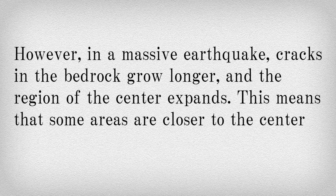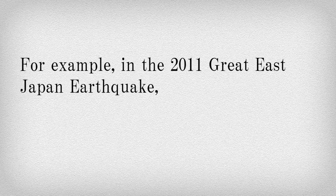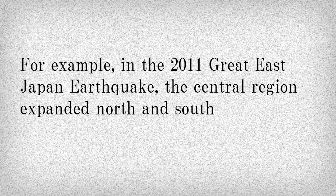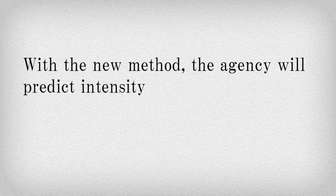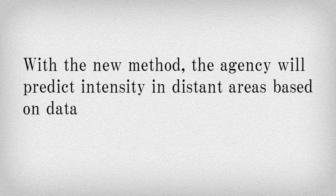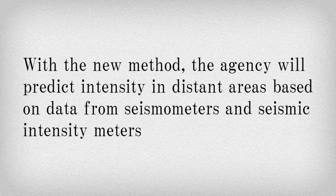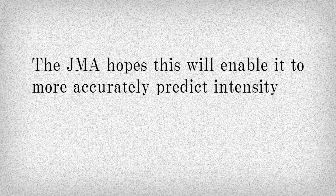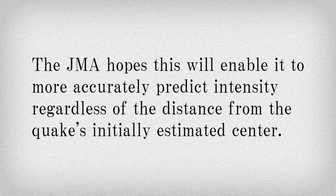This means that some areas are closer to the center than the P wave suggests. For example, in the 2011 Great East Japan earthquake, the central region expanded north and south for a total of 500 kilometers. With the new method, the agency will predict intensity in distant areas based on data from seismometers and seismic intensity meters all across Japan. The JMA hopes this will enable it to more accurately predict intensity regardless of the distance from the quake's initially estimated center. We'll see you later.